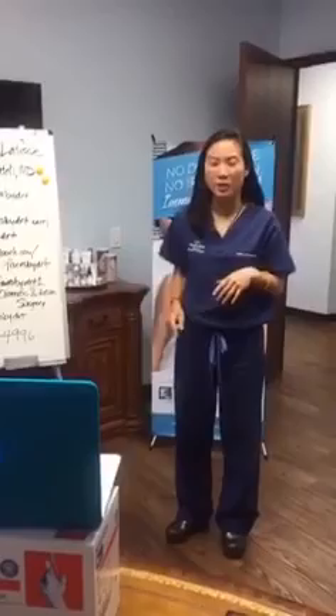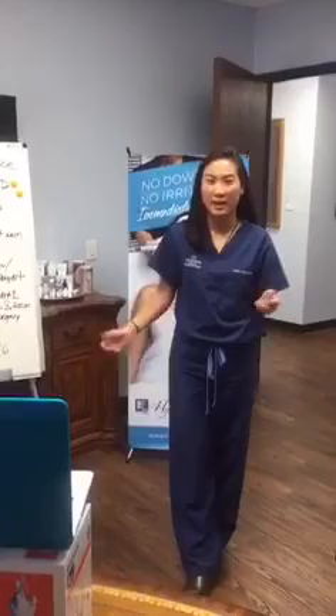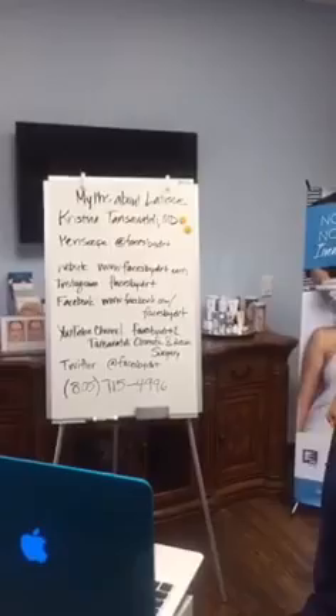Hi there — we're on YouTube Live as well as Periscope. We're broadcasting about the HydroFacial, our newest tool here in the office. We're very excited to have it. New Beauty touts it as the best in-office facial treatment, and we've all had it done here in the office and we can attest to that — we all love it. Today's topic is the HydroFacial.